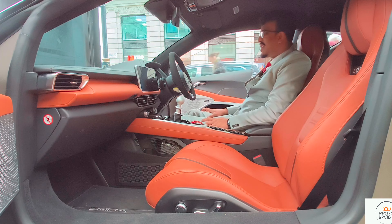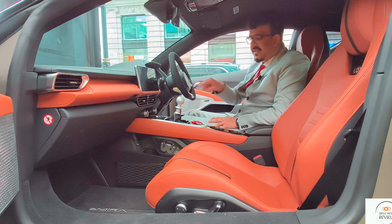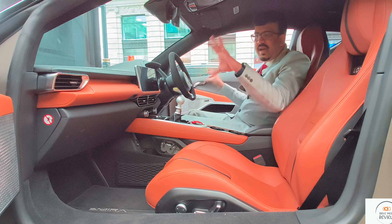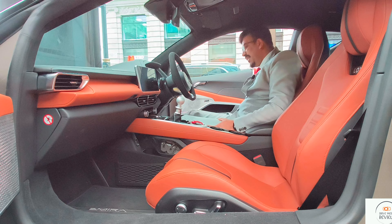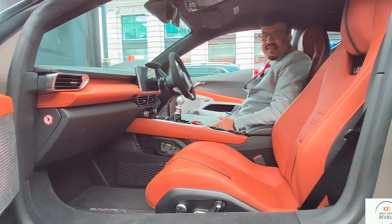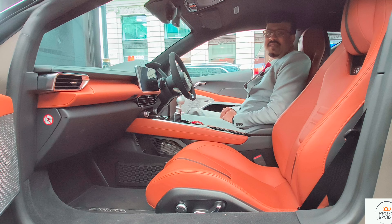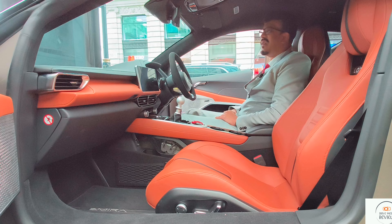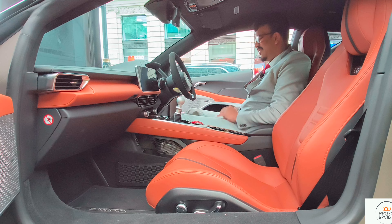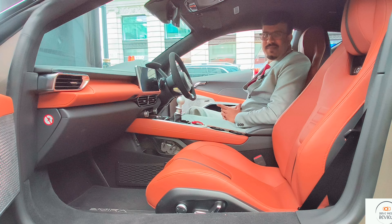The interior of the Lotus Amira is finished in black and brown, which looks really nice with the contrast, with silver accents around the AC vents. This seat is electrically adjustable, so you can adjust it as per your comfort. The little view you get of the engine from the frameless rearview mirror looks really nice — what a lovely place. What do you think about the interior of the Lotus Amira? Let me know in the comment section below.